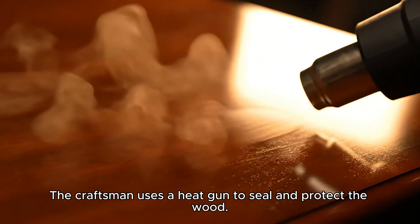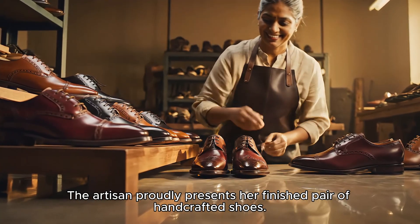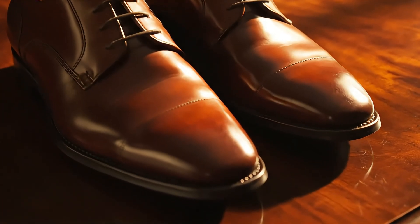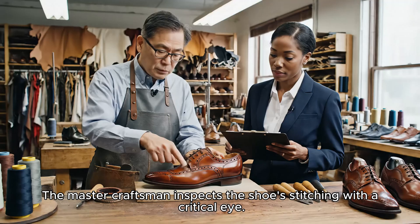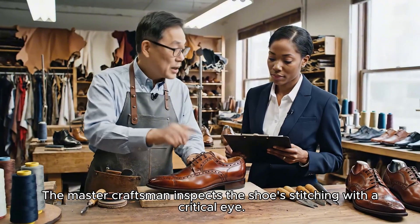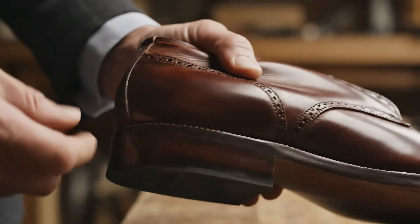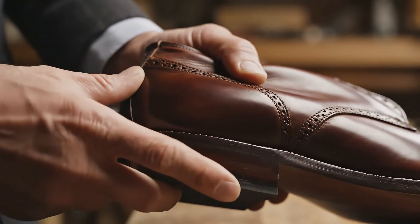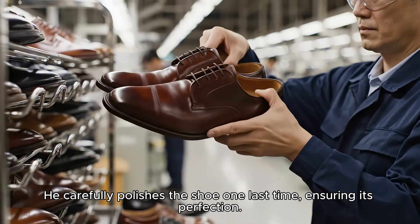The craftsman uses a heat gun to seal and protect the leather. The artisan proudly presents her finished pair of handcrafted shoes. A discussion follows: the patina on the toe needs another layer for deep luster ahead of the client presentation tomorrow. He carefully polishes the shoe one last time, ensuring its perfection.